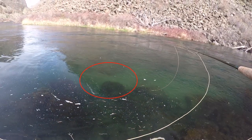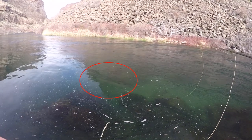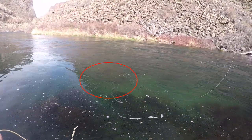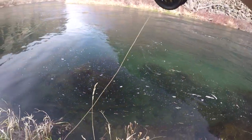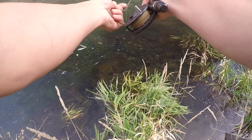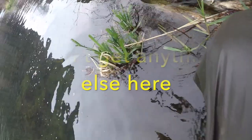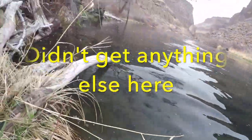Here comes a fish already. Wow - you can actually see him down there looking at that bugger. Let's hope this brings something in.